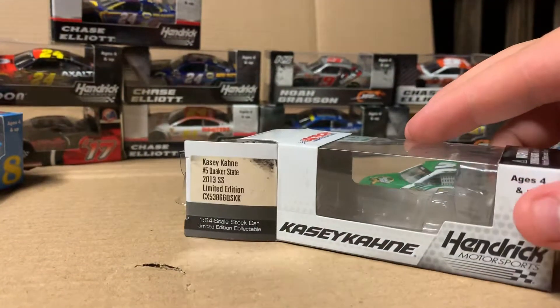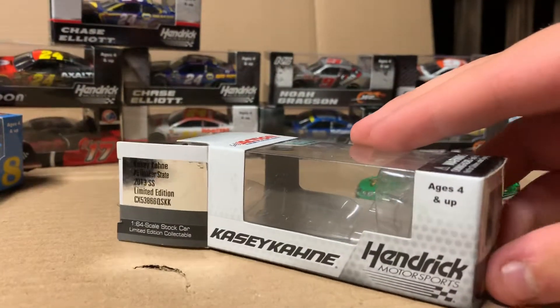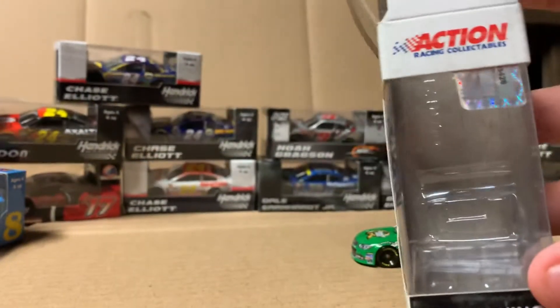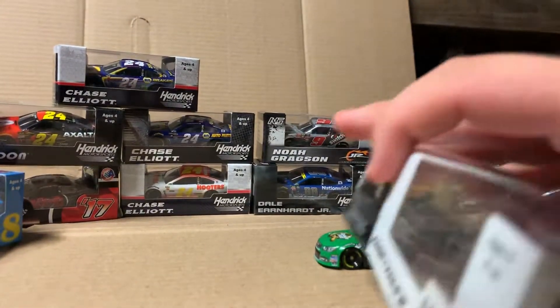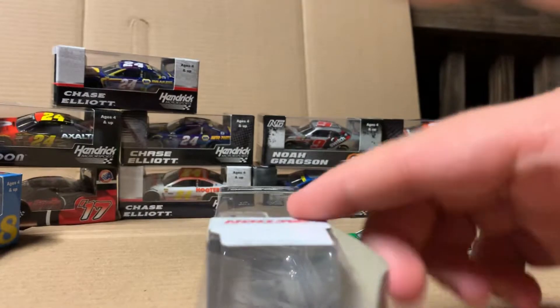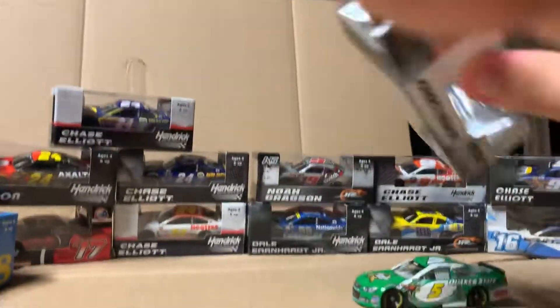Acacia Cane — you've already probably seen all that. Acacia Cane, Hendrick Motorsports, ages 4 and up. If you're not 4, you better not be playing with it. I keep forgetting to show the top of the boxes. You've got that right there, that for that side, and of course the thing right there.